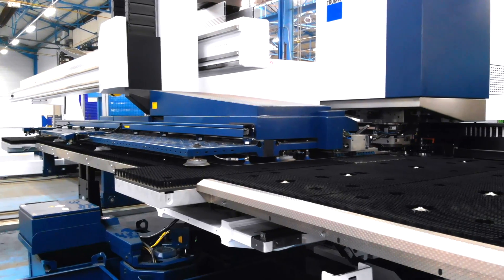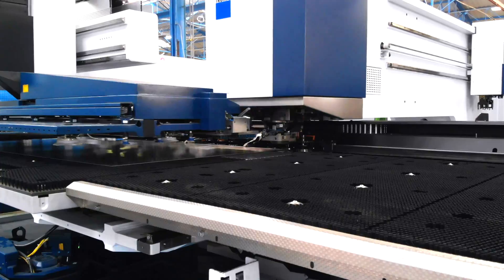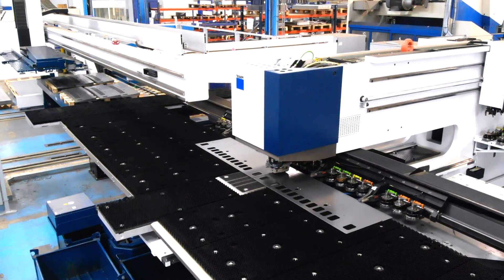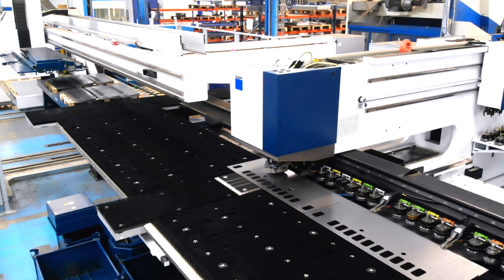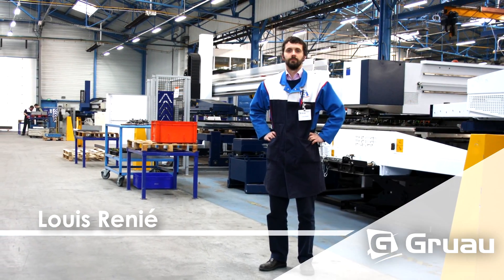Die erforderlichen Blechteile werden am Standort Saint-Bertevin an automatisierten Stanz- und Stanzlasermaschinen gefertigt. Die NC-Programme kommen von WICAM PN4000. Herr Louis Rignier berichtet, wie es dazu kam.